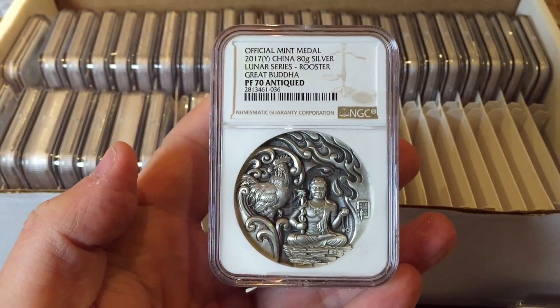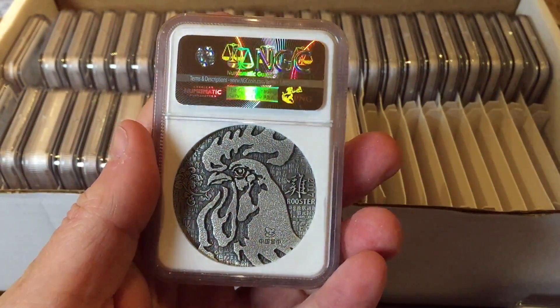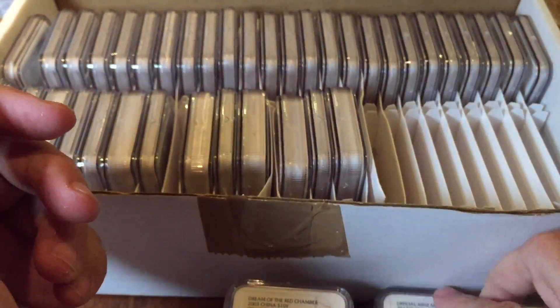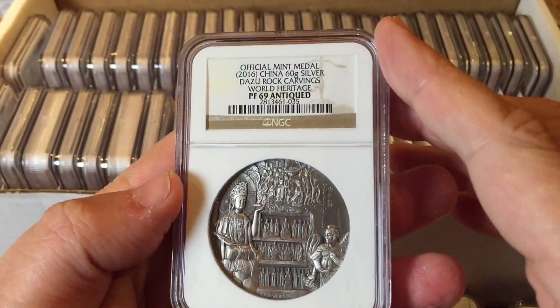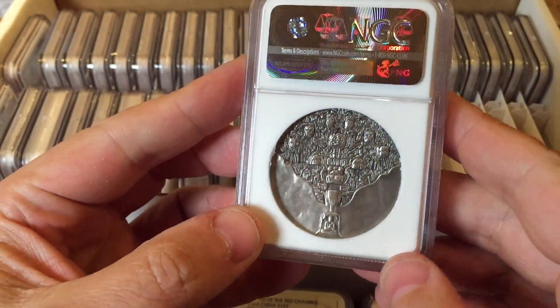This one is a medal — the Great Buddha Rooster medal. I think I've got one of these; I sent mine to NGC last time. It's a really nice series to keep up with, not hugely expensive, just really nice. It's a nice big thick chunky silver medal that doesn't cost too much.